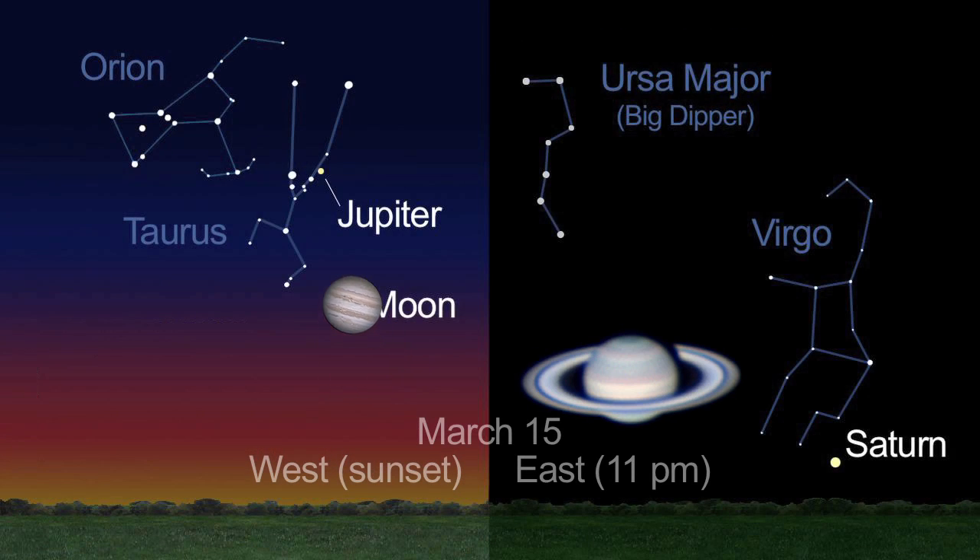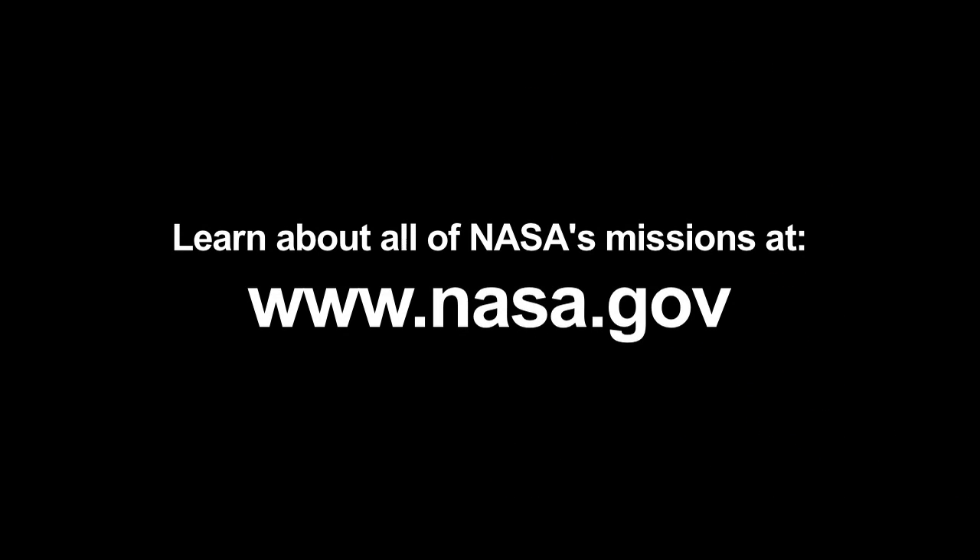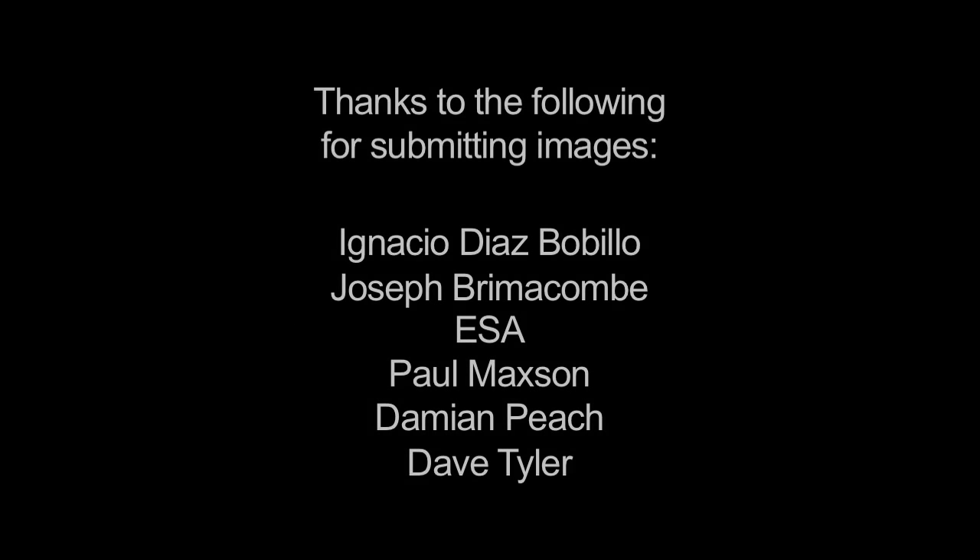This month, Jupiter is still high in the sky at dusk, and Saturn rises in the late evening. To learn about all of NASA's missions, visit www.nasa.gov. That's all for this month. I'm Jane Houston-Jones.